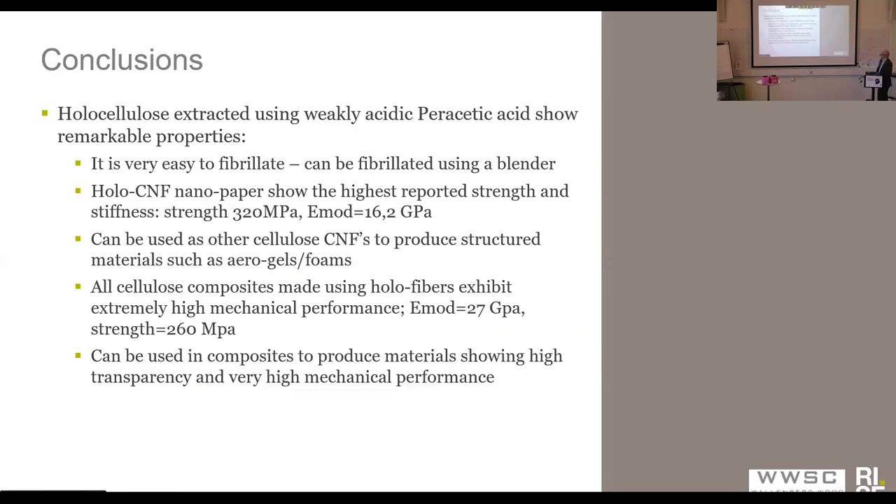In conclusion, the holocellulose that you can extract using a weakly acidic peracetic acid shows some remarkable properties. They are extremely easy to fibrillate — they can actually even be fibrillated using a blender sometimes. They show very high mechanical properties. They can be used to make all kinds of structured materials. They can also be used as fibers and show extremely high mechanical performance, and they can of course be used in composites to produce materials with high mechanical performance.